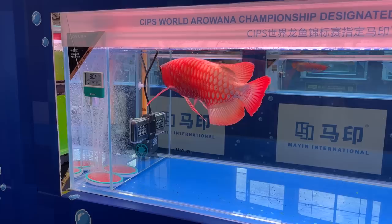Hey everybody, Cory from Cory & Coop. Today we're at the World Championship arowanas. And there's something super cool that I've never seen before, so I'm going to show it to you real soon.